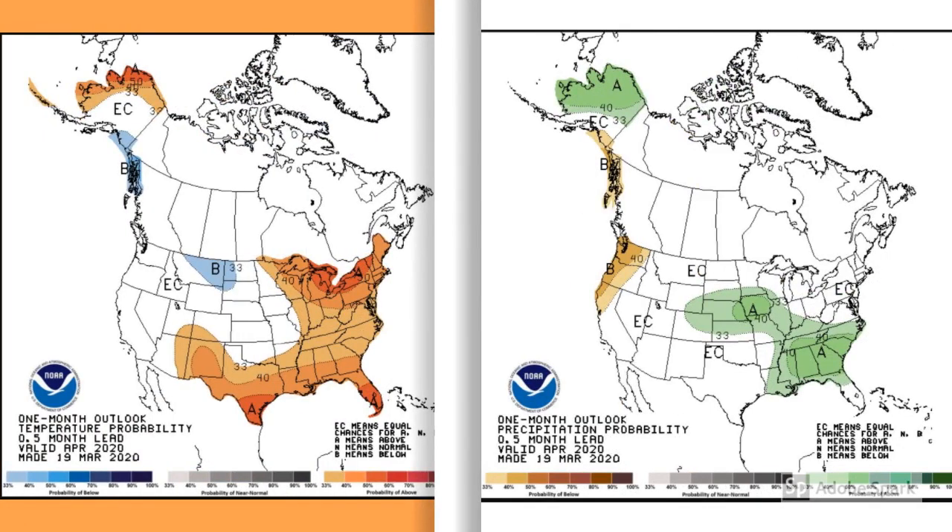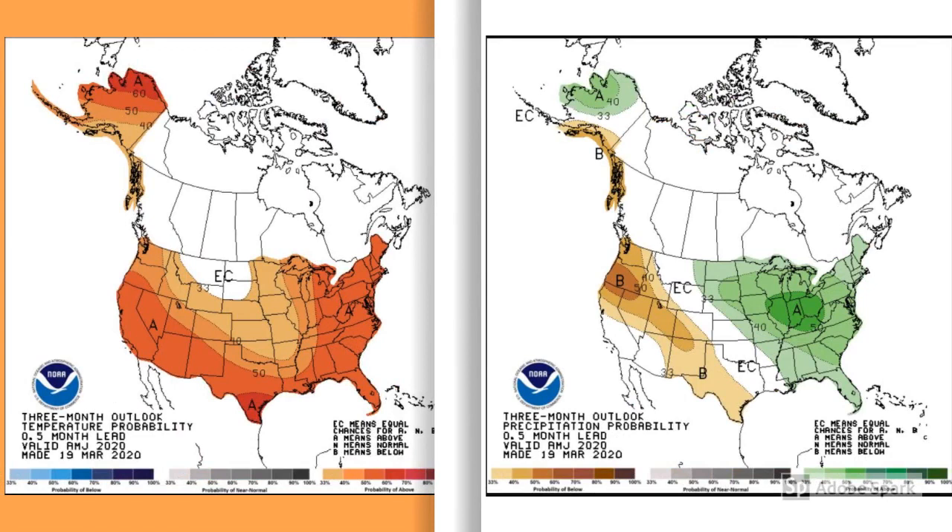These are the temperature and precipitation forecast maps for the month of April. On the temperature map, you can see Iowa and much of the western corn belt are predicted to be about normal for temperatures. But when you look on the right, there's a big bullseye over the state of Iowa, and there's a high percentage chance that we are going to be much wetter than normal come April. These are combination forecast maps for the months of April, May, and June. Much of the United States, including the upper Midwest, are predicted to be above normal for temperatures during these months, and forecasted to be above normal as well for precipitation for much of the upper Midwest and southeastern corn belt. Looks like a wet one.